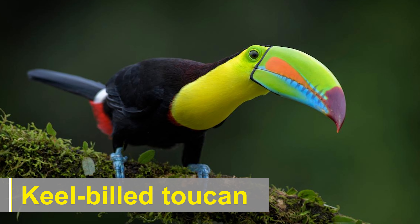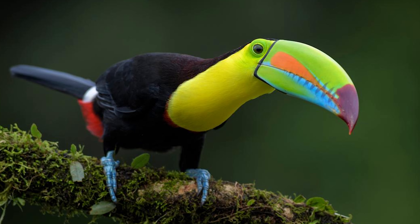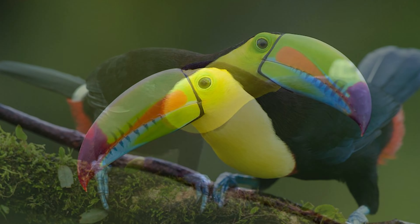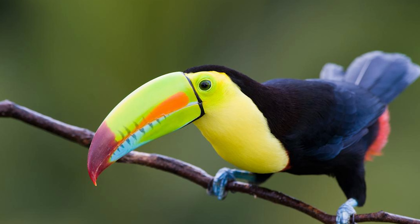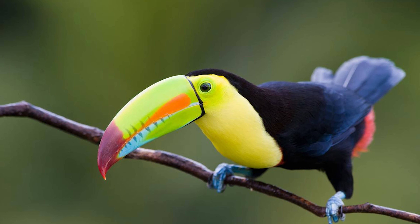The keel-billed toucan, also known as the sulfur-breasted toucan or rainbow-billed toucan, is a colorful and charismatic bird belonging to the family Ramphastidae. It is one of the most recognized toucan species and is native to the tropical rainforests of Central and South America.